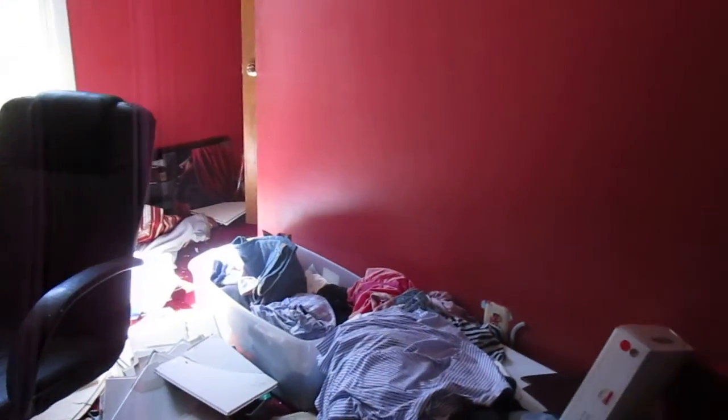This back bedroom is 14 foot 5 by 8 foot 7. The walls look all right, there's some tile on the ceiling but it's missing some. Trim looks all right, and the vinyl window looks good.